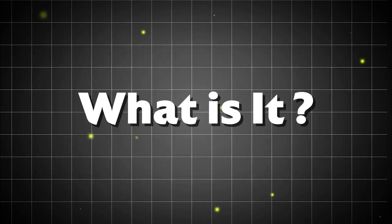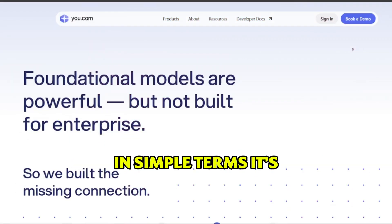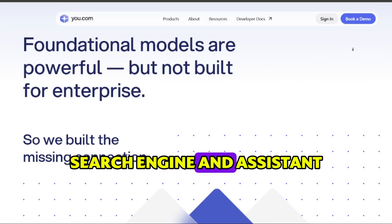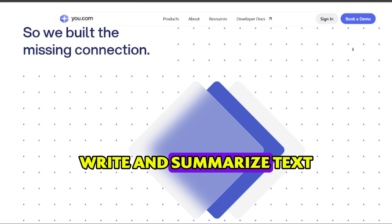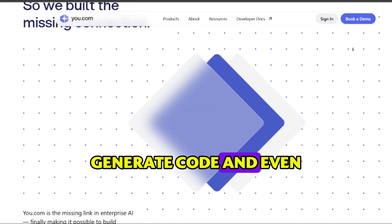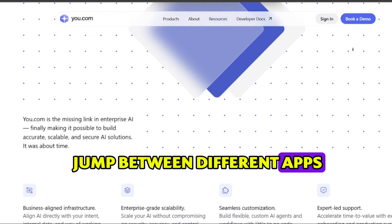What it is and what it's used for. So what exactly is You.com? In simple terms, it's an AI search engine and assistant all rolled into one. You can use it to find information online, write and summarize text, generate code, and even create images, all without having to jump between different apps or websites.